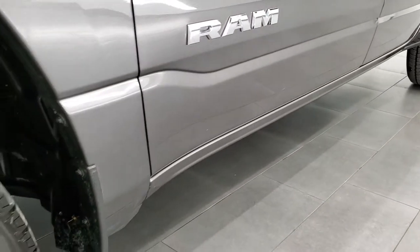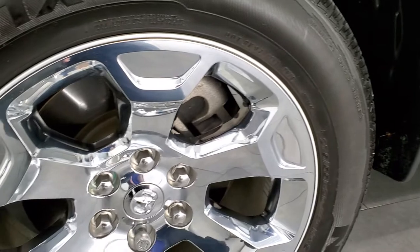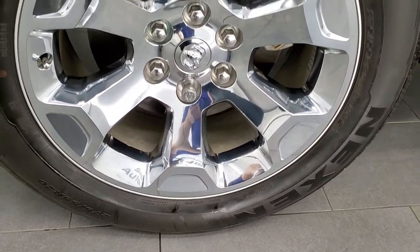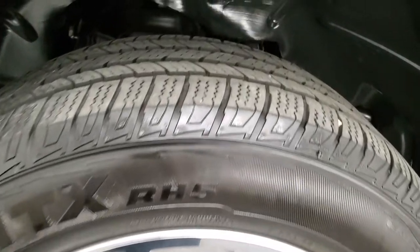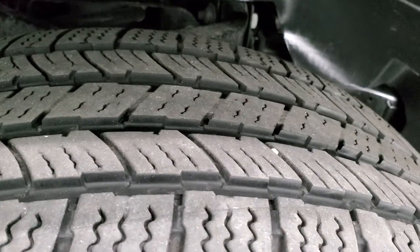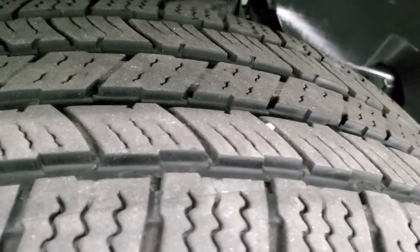This one comes with the 20-inch painted alloy rims with the chrome covers and it does have Nexen Rodian HTX tires. These are 275/55 R20s and they have right around 50 to 60% of the tread left on them.